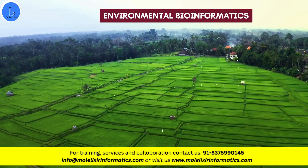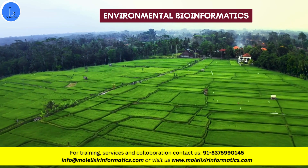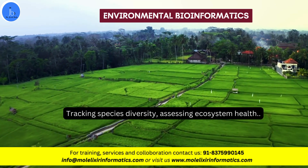Lastly, the environmental bioinformatics. BioIT can be utilized to analyze environmental DNA for biodiversity monitoring, tracking species diversity, and assessing ecosystems.